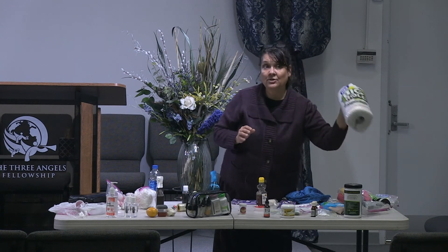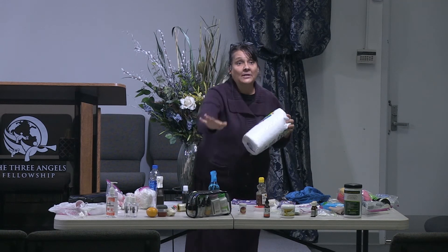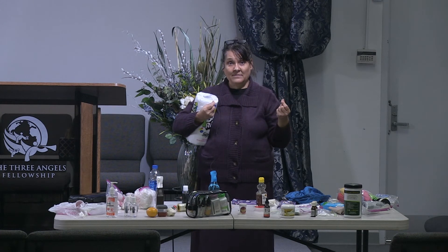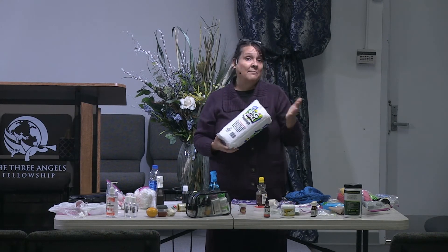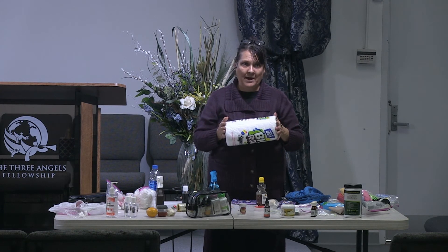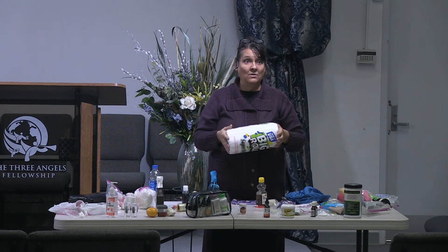Paper towels are good for cleanup and spills — but open paper towels are not good to use directly on a cut or wound because dust is on them. Whenever you're dealing with blood, always have gloves. If I don't have gloves and somebody's bleeding, I'm not going to refuse to help — but always be prepared. Because if you have any cut or open wound and that person has AIDS or another condition, you can contract it.